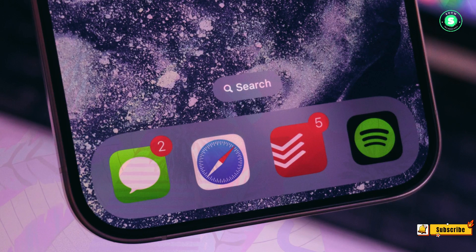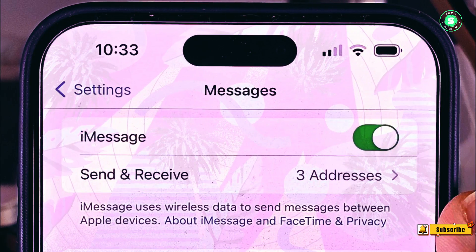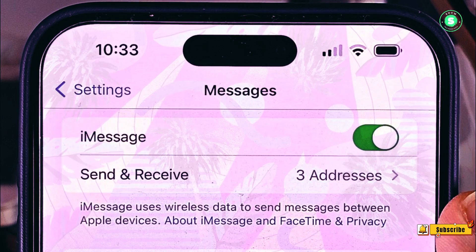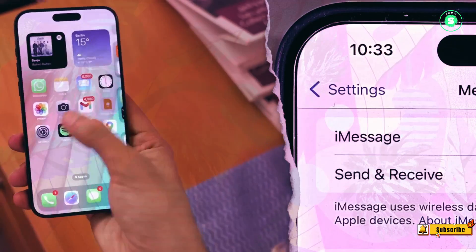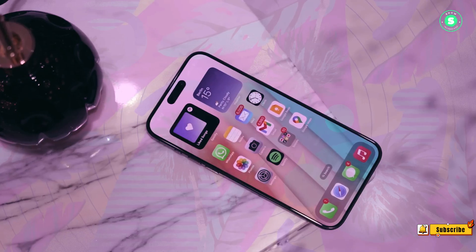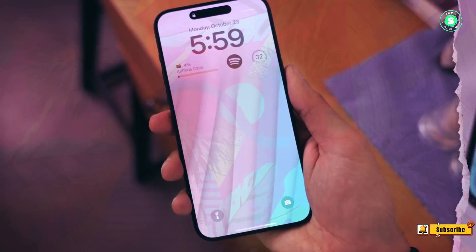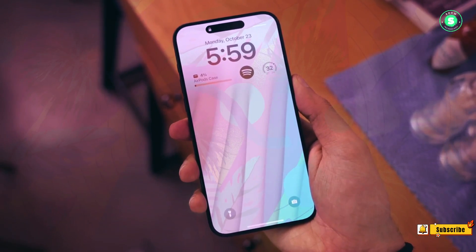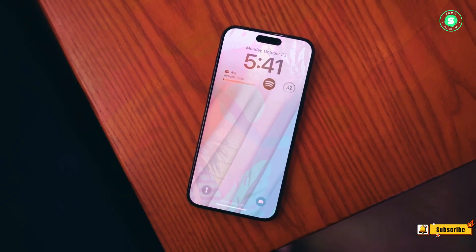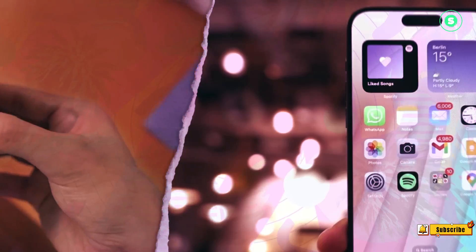A sigh of relief for iMessage: while Apple grapples with the EU's classification of the App Store as a core platform service, the iMessage team can breathe easy. The EU's criteria for a core platform service include a size that impacts the internal market, control of a gateway for business users, or an entrenched and durable position. On Tuesday, February 13th, the EU decided that iMessage, along with Microsoft's Bing search engine, does not meet these criteria.